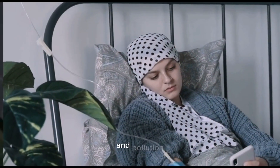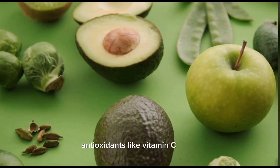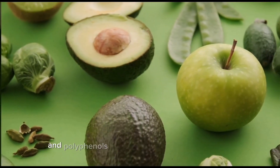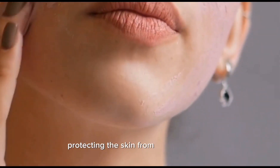Antioxidant defense: the skin is exposed to various environmental aggressors, including ultraviolet (UV) radiation and pollution, which can generate harmful free radicals. Antioxidants like vitamin C, vitamin E, carotenoids, and polyphenols help neutralize these free radicals, protecting the skin from oxidative stress and premature aging.